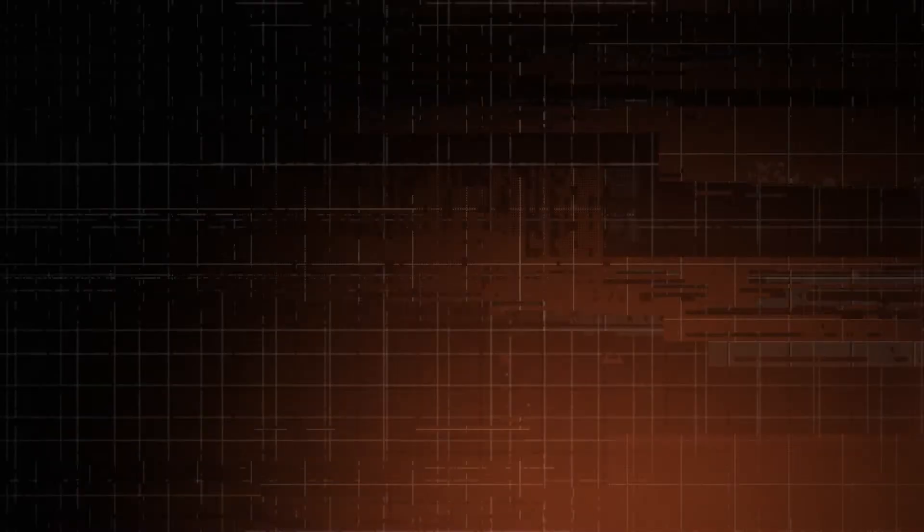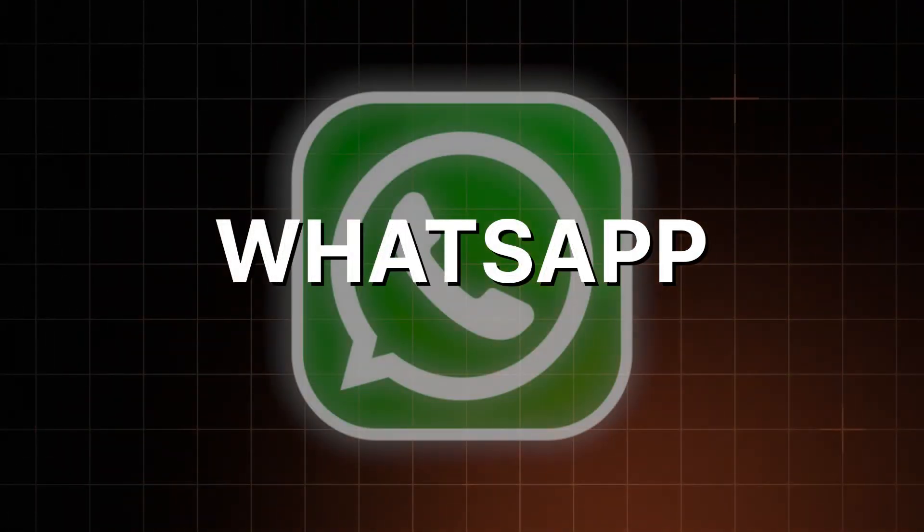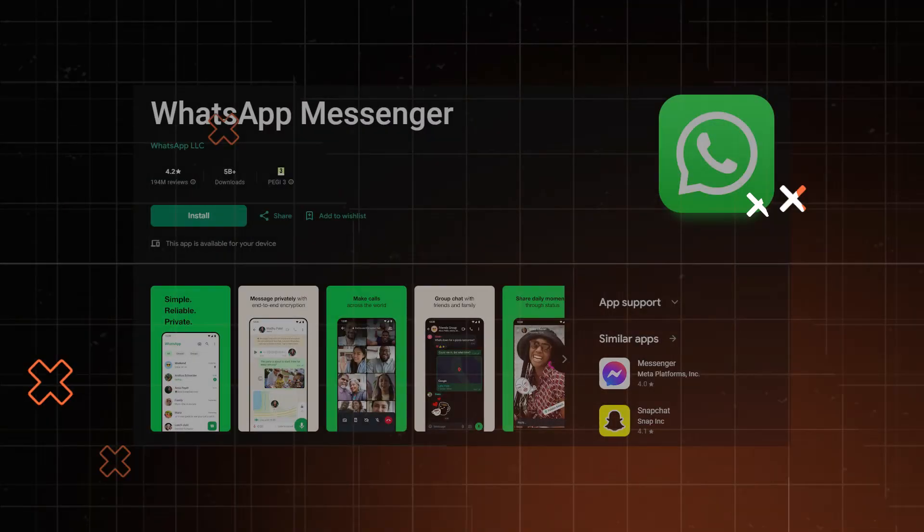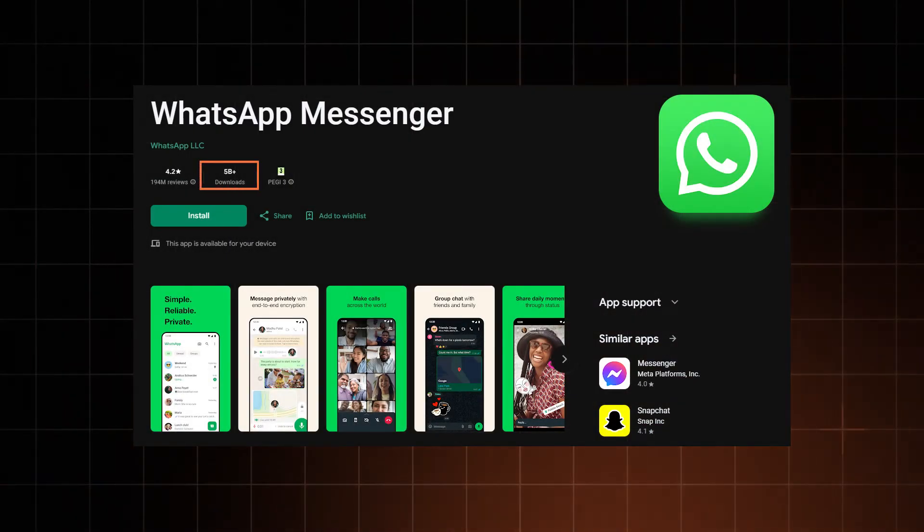So if your friend group doesn't want to switch to Signal, or your parents get confused with its settings, WhatsApp is the best Android messaging app for you. An app with 3 billion users and over 5 billion downloads — everyone knows WhatsApp.